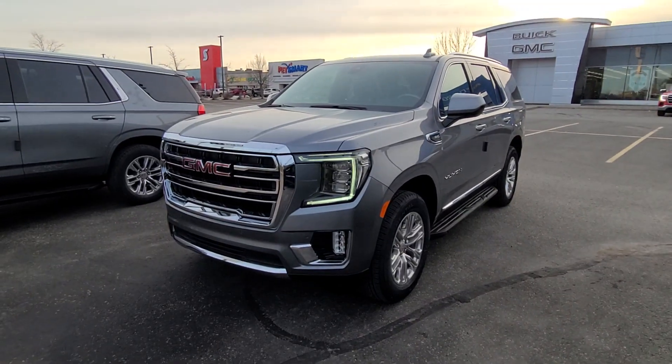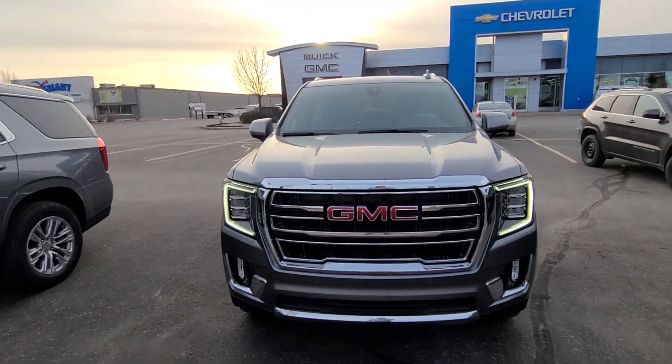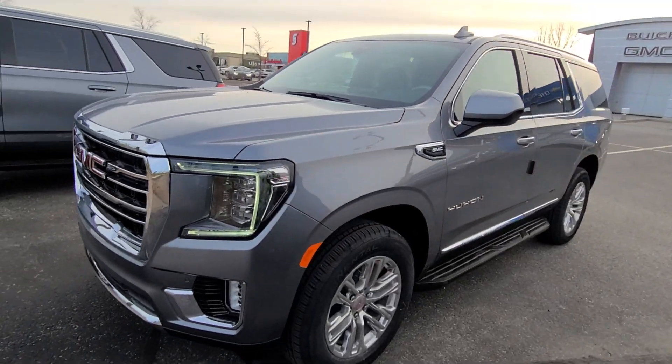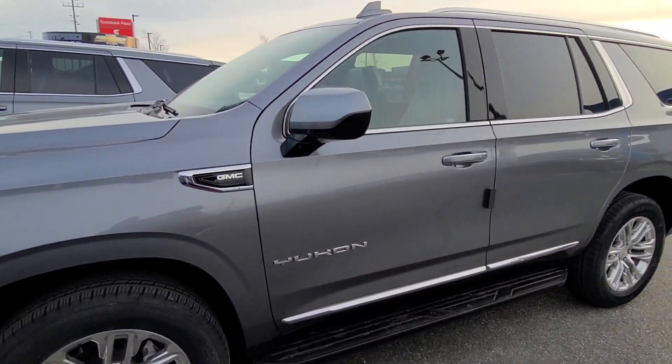Chad, it's Matt Stone here at Paul Sadlin Motors in beautiful Northbury. At long last, your truck did arrive — fresh off the truck — your 2022 GMC Yukon SLT four-wheel drive.